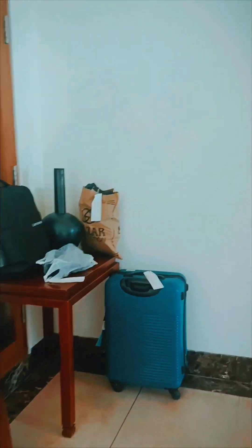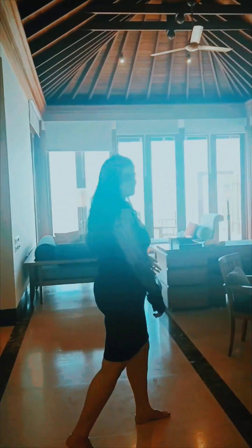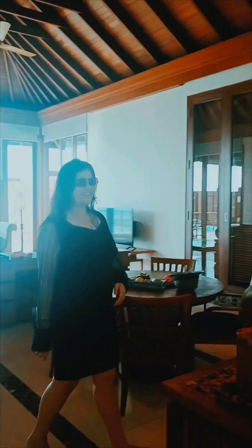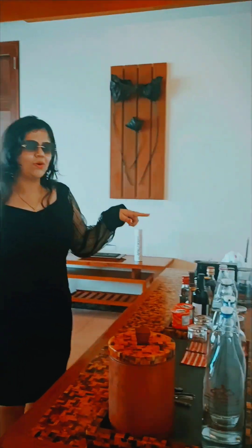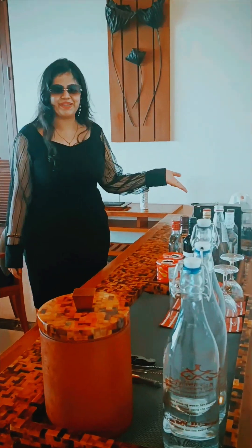And this is the luggage trailer. Now we will enter through the hall room. Here you can see the drinks. If you want coffee or tea, you can make it here.